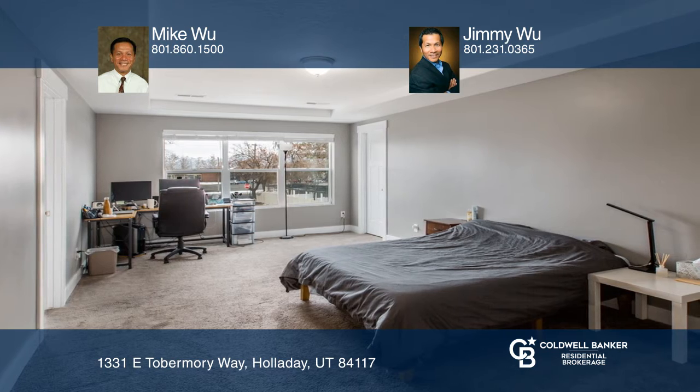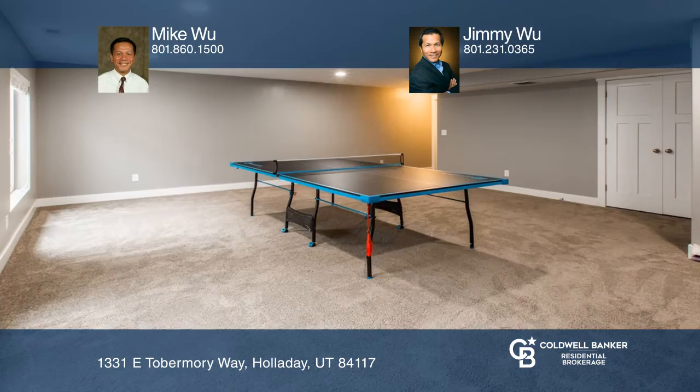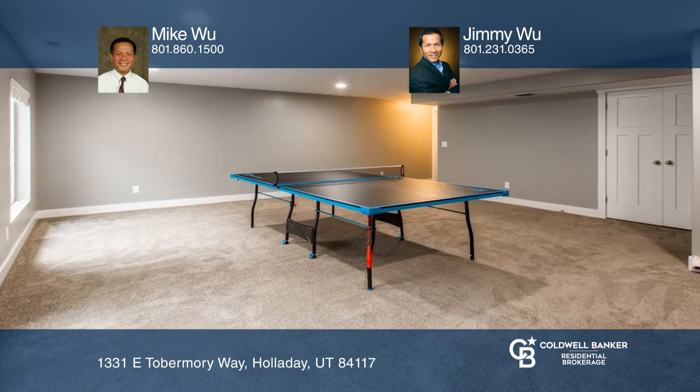A spacious master suite features dual walk-in closets and a double sink vanity. Fully finished, the basement has a family room and full bath.